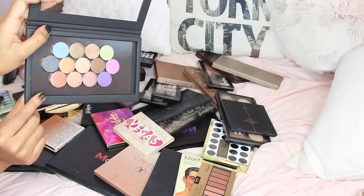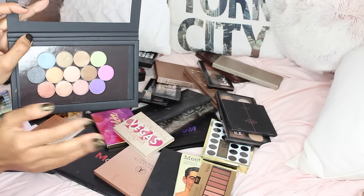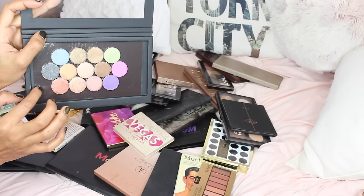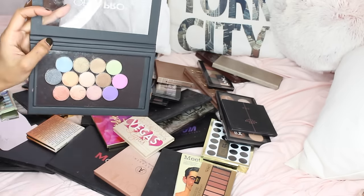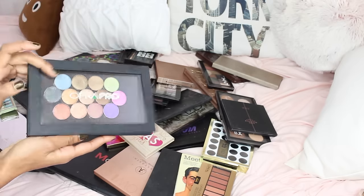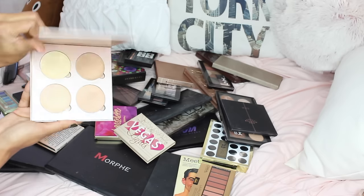The Ofra palette is basically a metallic palette. I've been meaning to buy the Z palette, so I think I might get rid of these eyeshadows and give them to friends, and then keep the palette so I could add my Makeup Geek shadows here. I don't really reach out for these shadows, so I'll put it in my maybe pile.